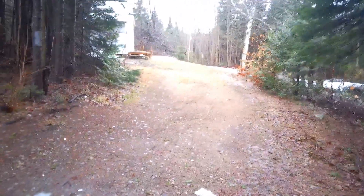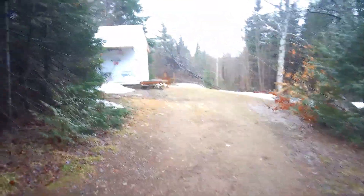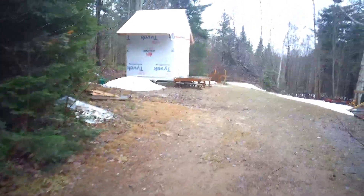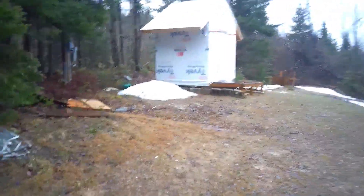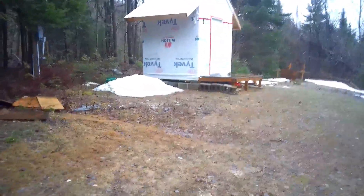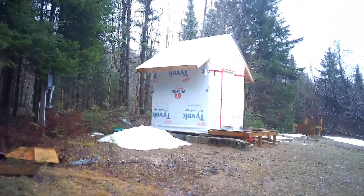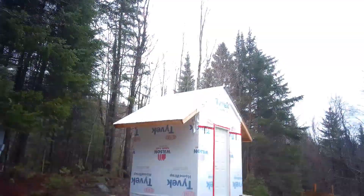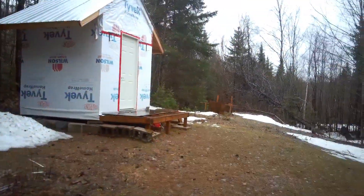We got the driveway again, so happy about it. The bunky is still up and standing — good. Look at all that snow pile, it just came off the roof like no tomorrow.